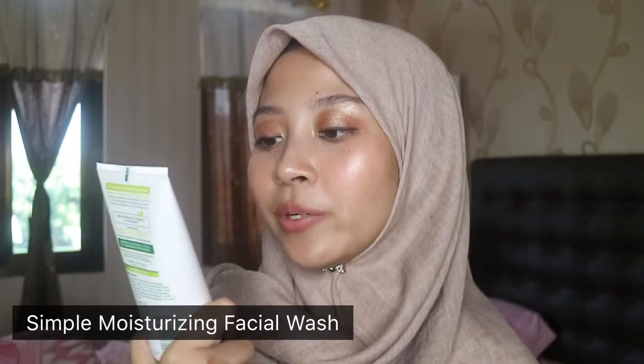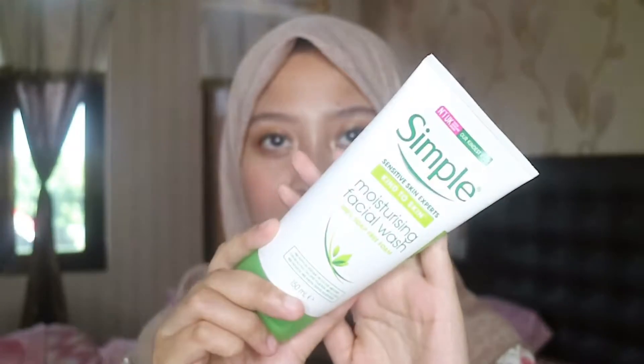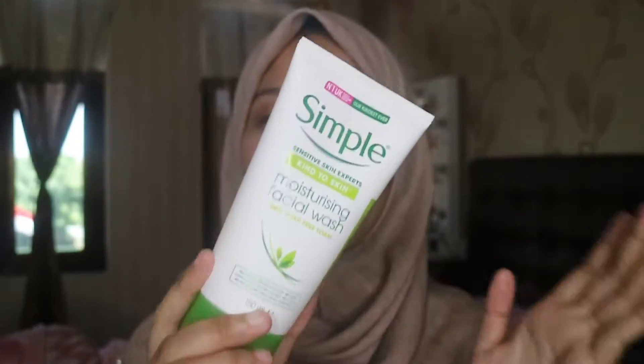First, I want to share my face wash. I've been struggling a lot with this, but I recently tried this Simple Sensitive Skin Expert Moisturizing Facial Wash. This is one of the facial washes that is number one in the UK for facial skincare brands. It's 100% soap-free foam. It still has SLS or sodium laureth sulfate, but compared to other facial washes that have SLS, it is way more gentle on my dry and sensitive skin.